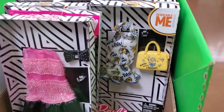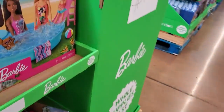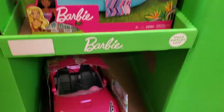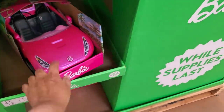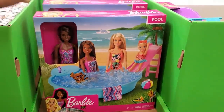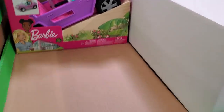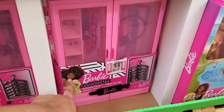Look at that Minion — I love that little Minion handbag! $10 — that's a good deal. The Jeep is $10 and the little closet is $10. It looks like everything here is $10.